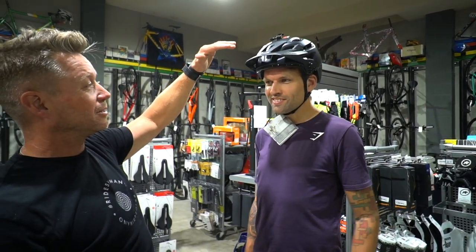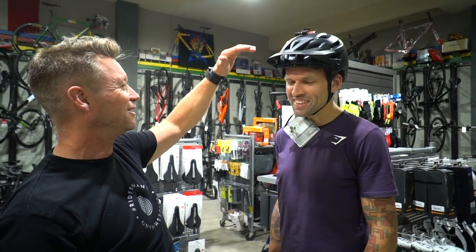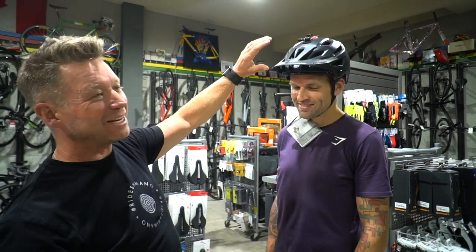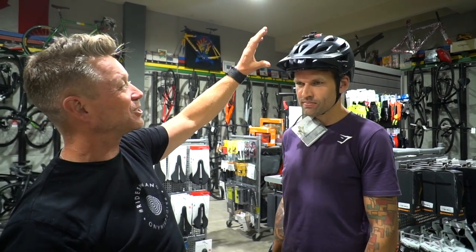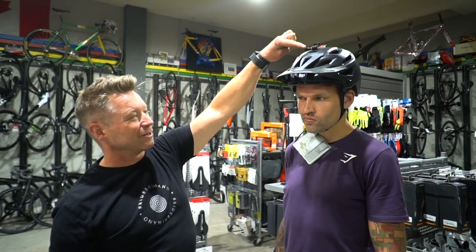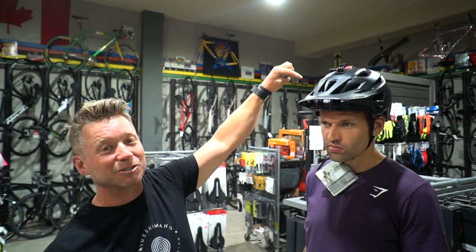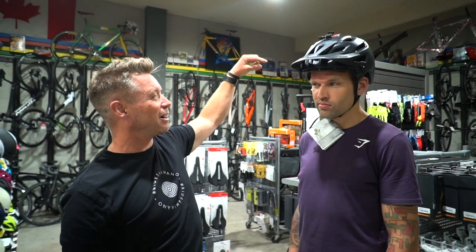But it looks cool — not in a road sense though. The visor will also catch wind in a road situation and actually try to pull the helmet off your head. You can also see the GoPro mount comes stock fitting into the helmet, so when you're shredding the gnar, you can pick it up live.